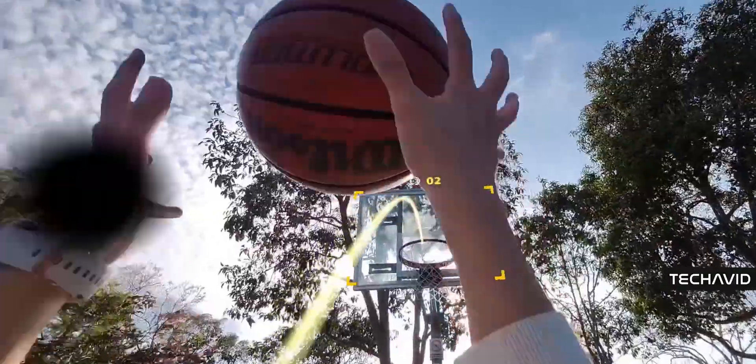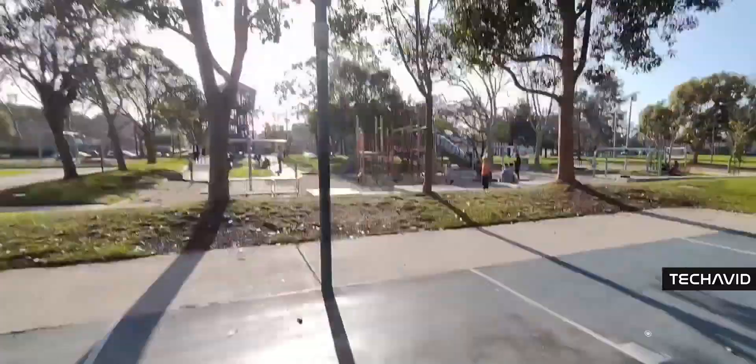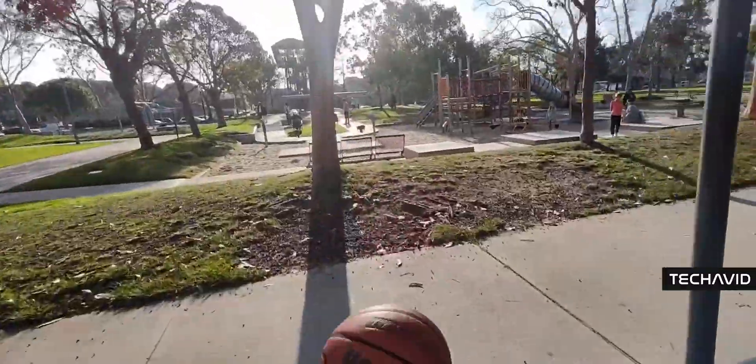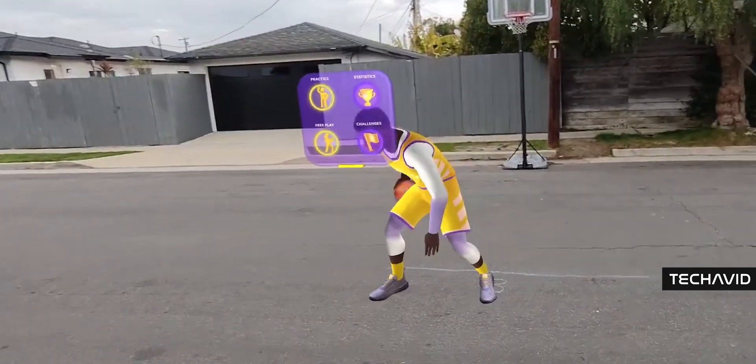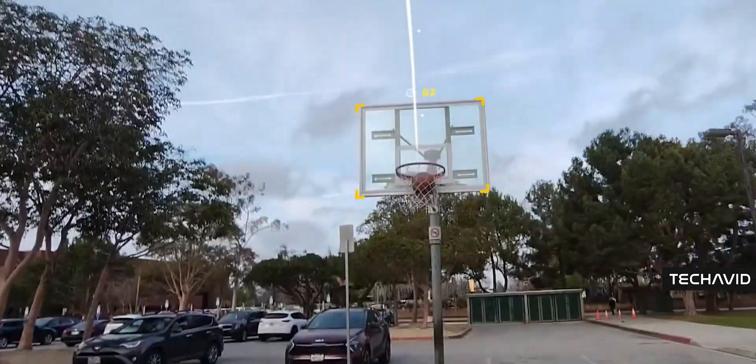Then there's Basketball Trainer, which, as the name implies, is an AR basketball coach that provides shooting drills and tracks your shots with SnapML to give you live score updates. This tool sounds ideal for fledgling sports stars looking to improve their game between in-person training sessions.